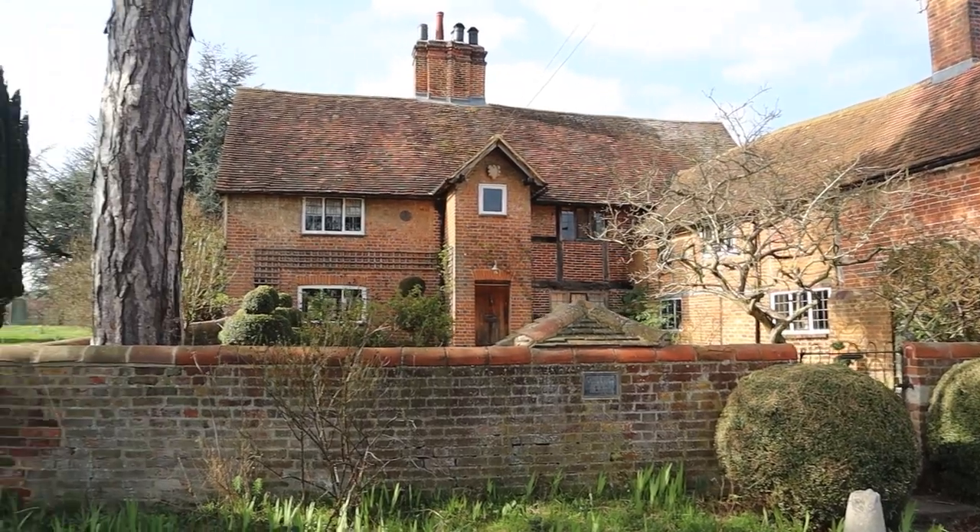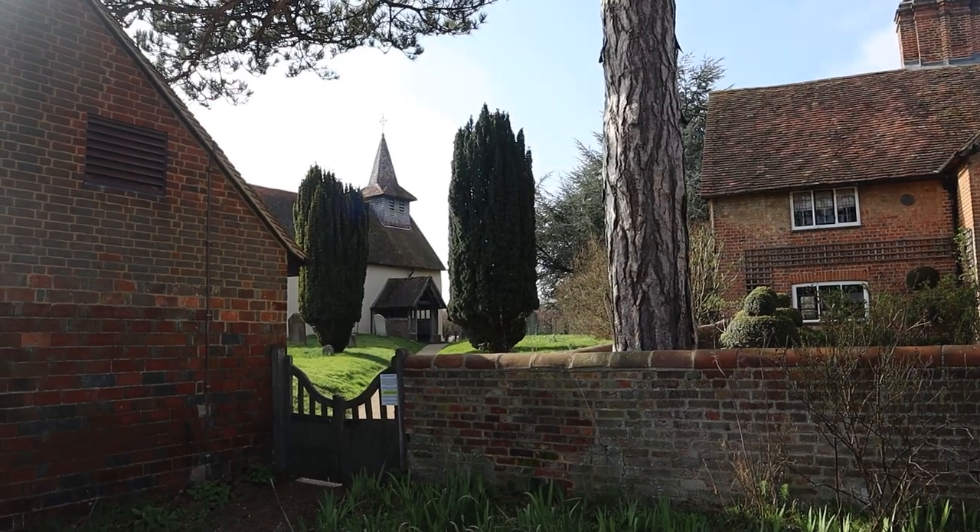We're not going to any other churches today, but I will go on to the others at a later date. This little expedition hasn't turned out the way I wanted it to, so a little bit more work is needed. I hope you enjoyed the video anyway — it's nice to get out in the countryside. Please like and subscribe, and we'll see you next time. More work to be done. Take care.